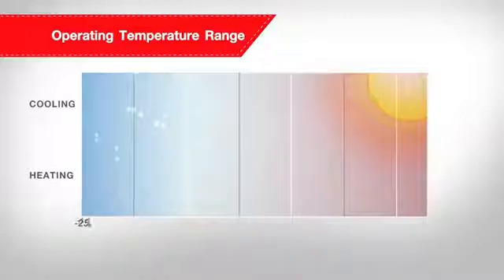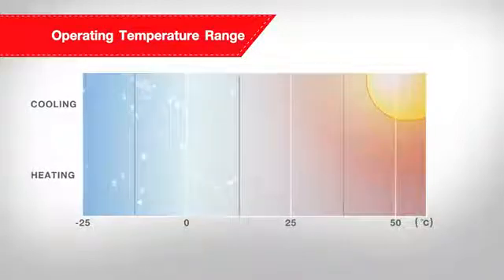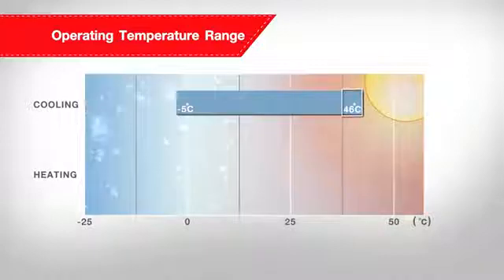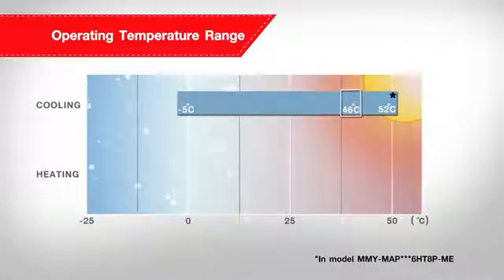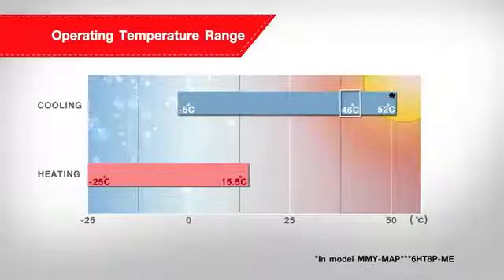With the newly designed compressor, SMMSE can operate under a wider range of outdoor ambience, from minus 5 degrees Celsius to 46 degrees Celsius in cooling mode, which can reach up to 52 degrees Celsius in the Middle East model, and from minus 25 degrees Celsius to 15.5 degrees Celsius in heating mode.